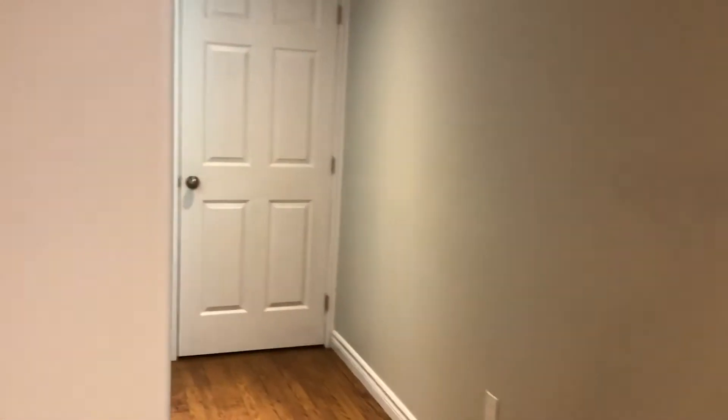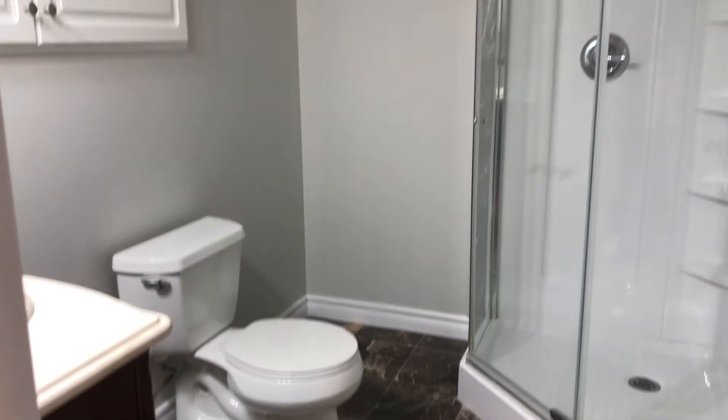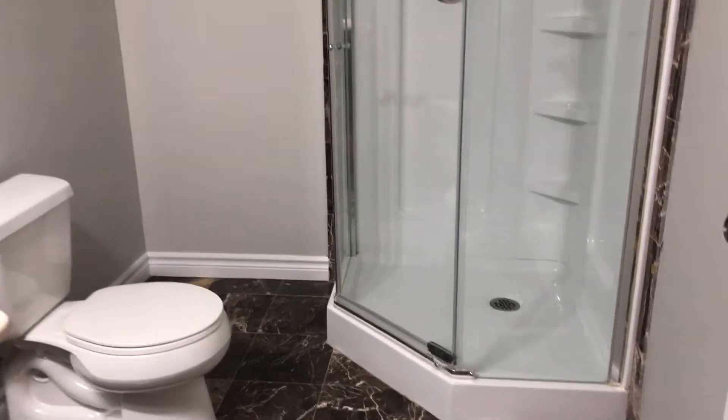Nice big window. And there's a three-piece bath in here as well. This house is just like brand new — it's move-in ready, it smells brand new, it's beautiful, all in great shape.